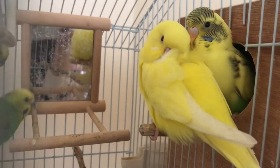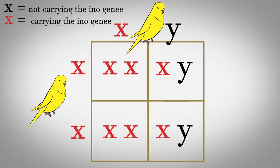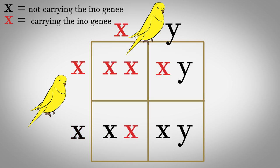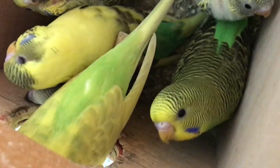Let's go through some examples. If both parents are inos, then their whole offspring will be inos, as you can see in this Punnett square. If the female is ino and the male is an ino carrier, then half the offspring will be inos and the other half either a carrier or not an ino at all. You can go through all the other Punnett squares with any type of parent and see what percentage of the offspring should be ino depending on the genetics of the parents.